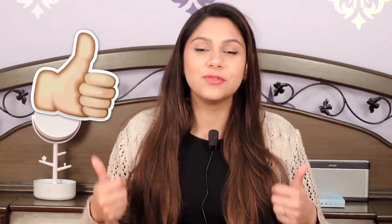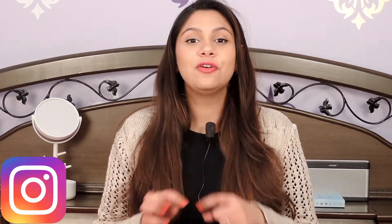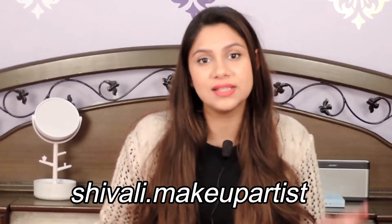Leave a comment below on which brush brand you love the most — I would love to check it out. Make sure you like this video and subscribe to my channel. Don't forget to hit the notification bell. Follow me on Instagram to see more of me and my life, and thank you so much for watching till the end — see you in my next video!